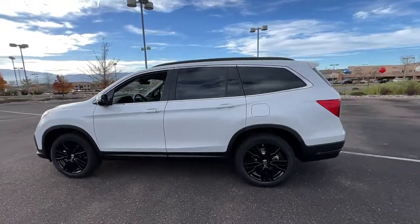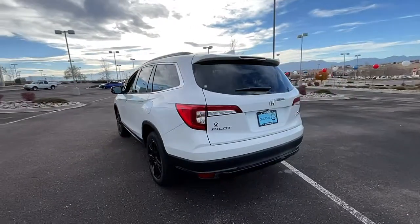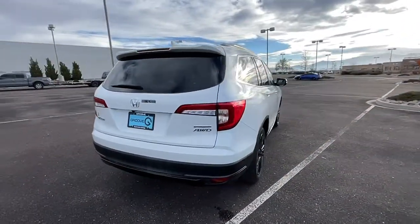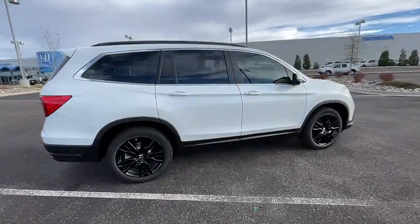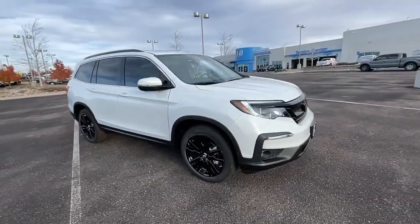Looking for your dream car? It could be the 2022 Honda Pilot. Here's a Honda Pilot, the refined, spacious family SUV that keeps you safe, comfortable, and in command on every adventure. From all weather and towing capability to comfortable cruising, it's the ultimate family vehicle.